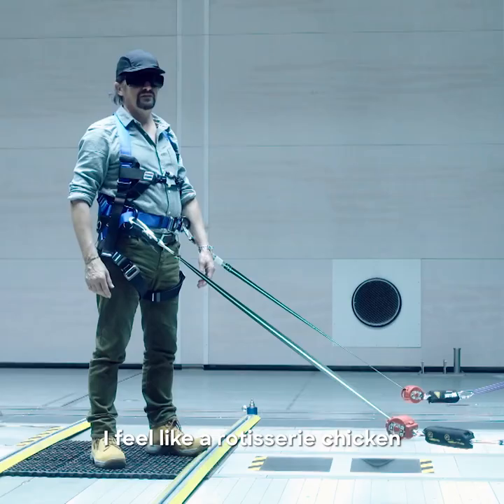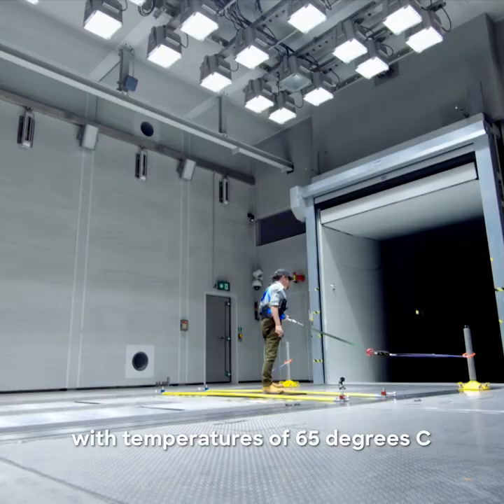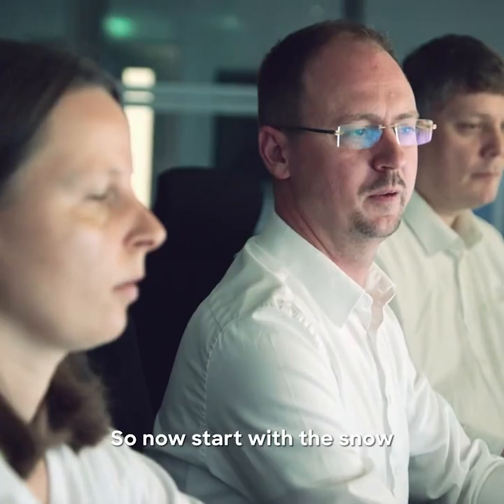It can simulate scorching desert heat with temperatures of 65 degrees C, thanks to its own inbuilt sun. So now, start with the snow.